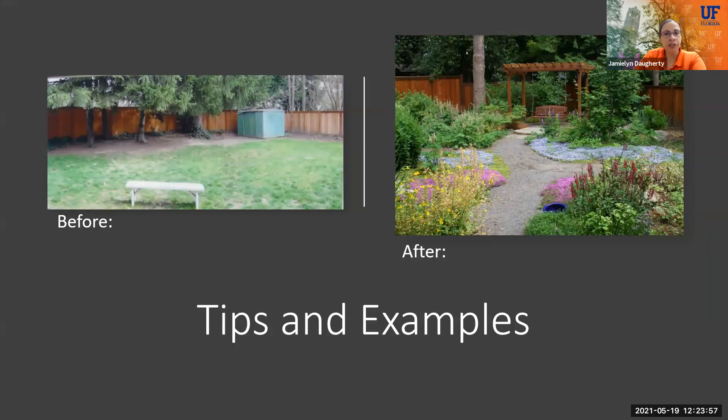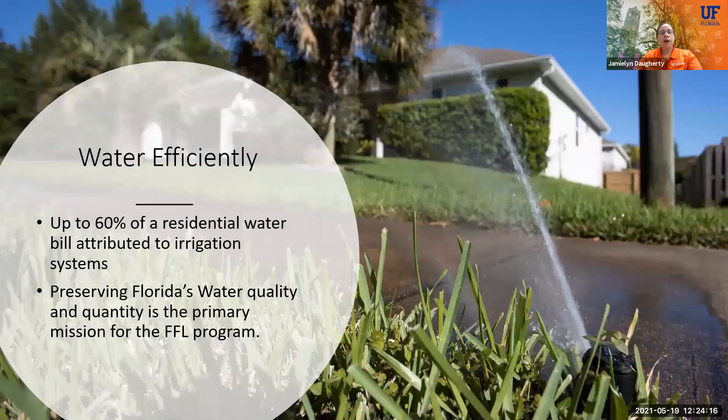Does anybody have any questions before we move on to watering efficiently and effectively? About 60% of residential water use in Florida comes from irrigation systems. You want to make sure that you're not wasting that — over half of your water use could potentially be coming from your irrigation. Preserving Florida's water quality is really one of the main missions of the Florida-Friendly Landscape Program. By watering effectively, that also leads into reducing stormwater runoff.